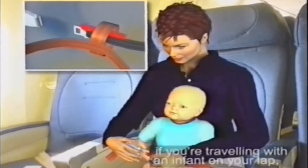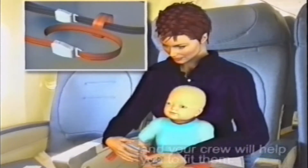If you're travelling with an infant on your lap, we have special seatbelts, and your crew will help you to fit them.